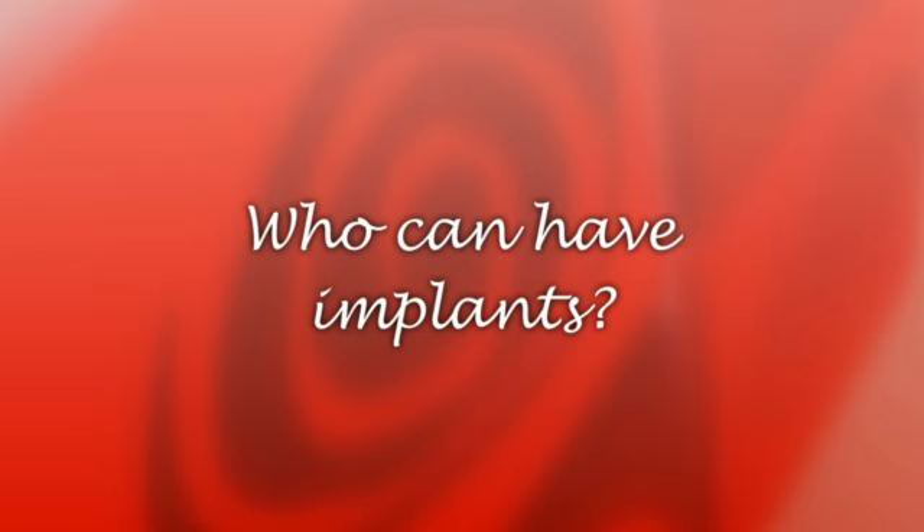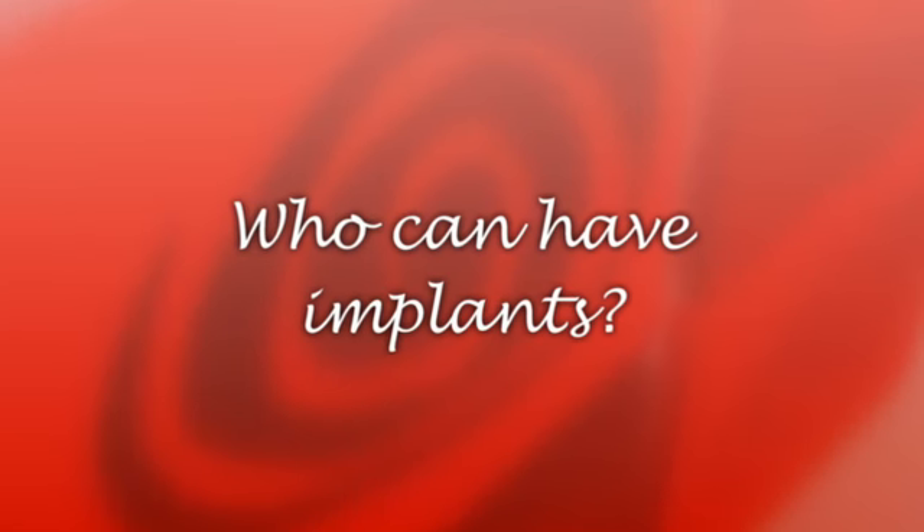Implants are a well-established, tried and tested treatment with a success rate of over 95%. Modern implants should last for many years with the right care. Dental implants can be a simple process and a lasting solution for restoring teeth.